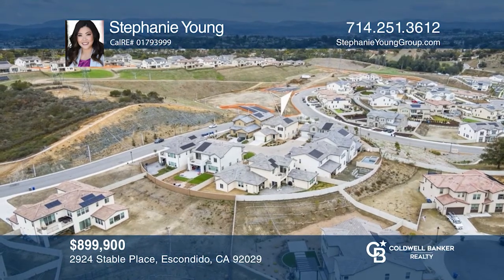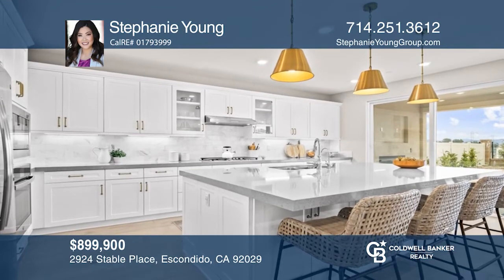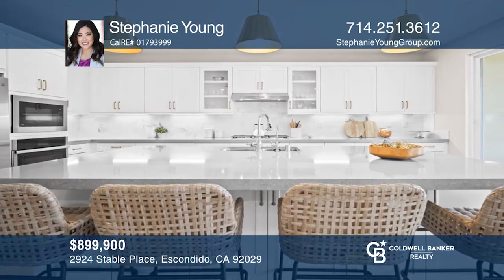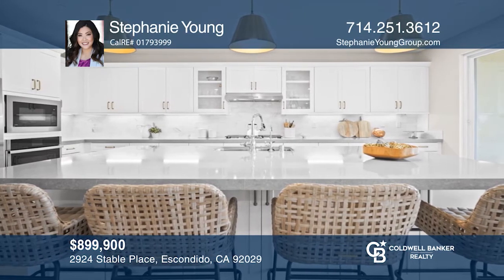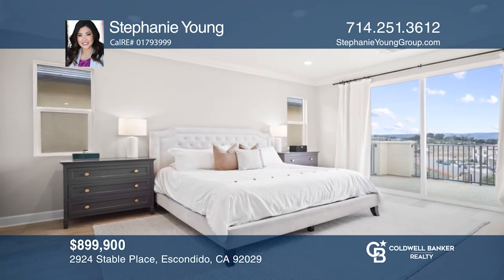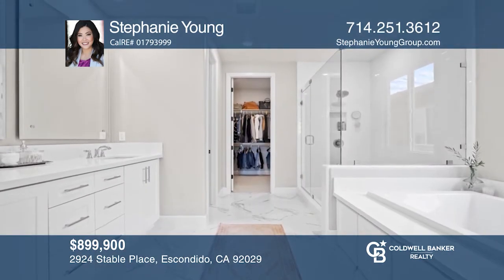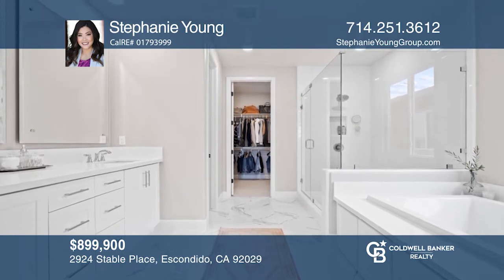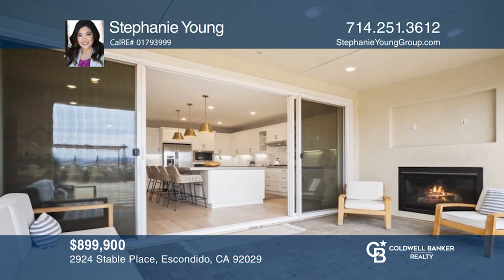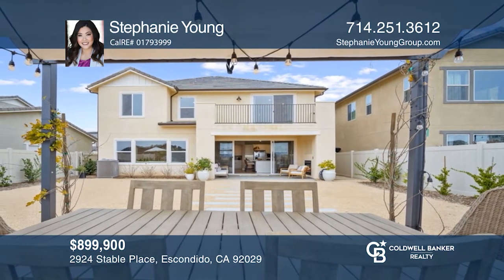Positioned atop a scenic hill in the beautiful enclave of Harmony Grove, this recently built home enjoys breathtaking views from nearly every room. The chef's kitchen offers a stainless steel appliance package, quartz slab countertops, and an oversized island. The luxurious master suite features an exclusive balcony and a spa-like bath retreat. The spacious backyard has a California room with a fireplace and a romantic pergola with lights. Contact Stephanie Young to see how to make it yours.